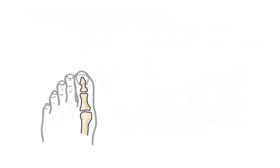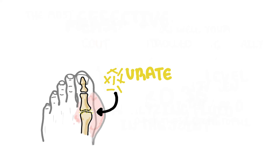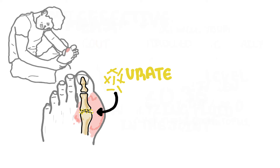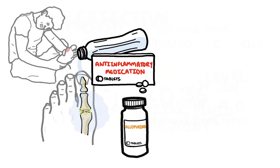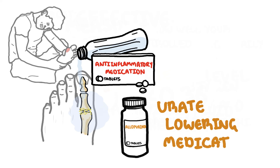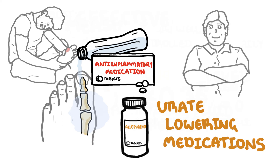To summarize, gout is a form of arthritis caused by high levels of urate in the blood that then move to the joints as crystals triggering inflammation. Gout is very common and you can easily take control and prevent gout attacks. Treatment includes treating gout attacks with anti-inflammatory medication and preventing future attacks through lifestyle changes together with urate-lowering medications such as allopurinol. Remember, at the start urate-lowering medications can make your gout worse, but they should never be stopped and must be taken lifelong. Please see your doctor if you have any questions and take charge of your gout today.